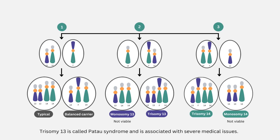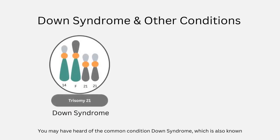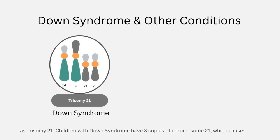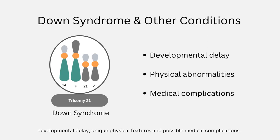Trisomy 13 is called Patau syndrome and is associated with severe medical issues. Children with Patau syndrome do not generally live beyond two years of age. Embryos with trisomy 14 are not viable and result in early-term miscarriage. You may have heard of the common condition Down syndrome, which is also known as trisomy 21. Children with Down syndrome have three copies of chromosome 21, which causes developmental delay, unique physical features, and possible medical complications.